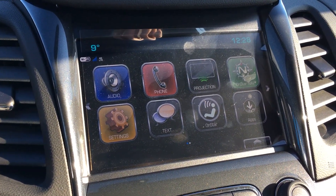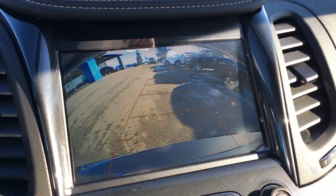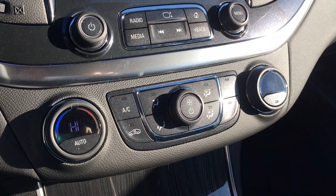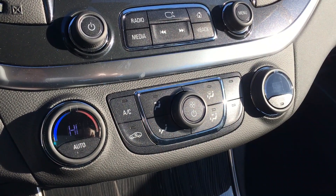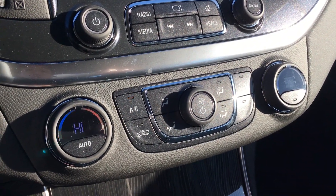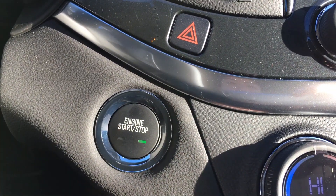Put the car in reverse and you get a nice backup camera — when we head around the back I'll show you where the camera is located. Here you see the dual climate control, which has LED lighting as you can tell by the flickering on camera. A little over to the left you have your engine start/stop button.